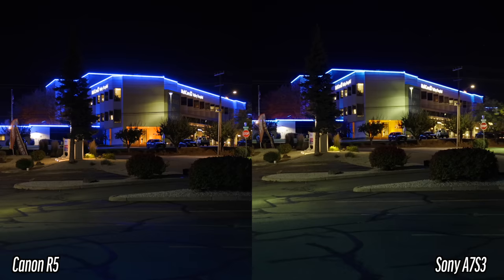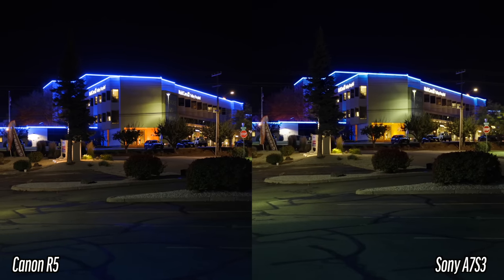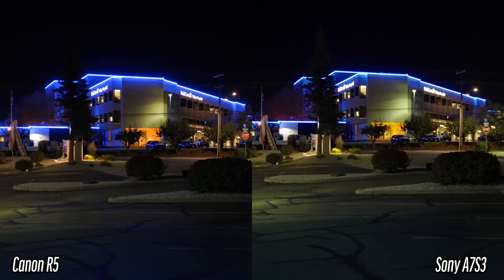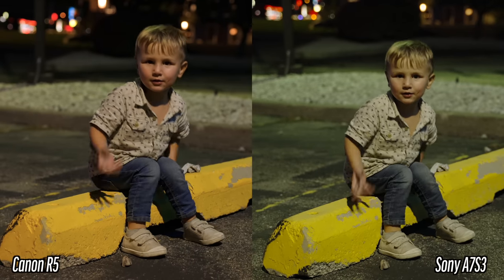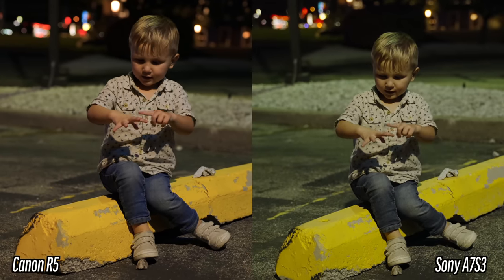The other thing that really surprised me was how clean the Canon was in terms of noise. I was shooting 4K HQ, which records an 8K image and oversamples it into 4K — that's a four-times oversample. Shooting C-Log at night was actually cleaner than shooting S-Log with the Sony. I was not expecting that because the Sony is supposed to be the low-light king. But if you can shoot 4K HQ and overheating isn't an issue, it looks so good.